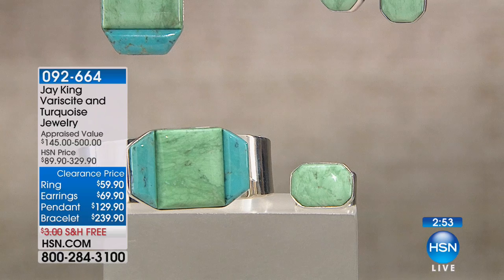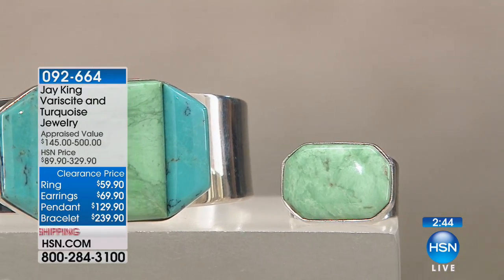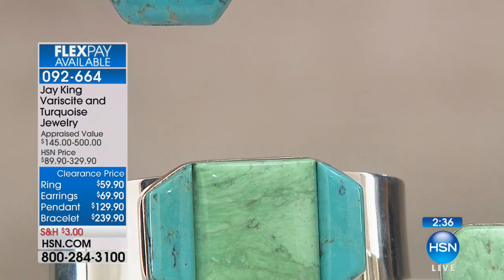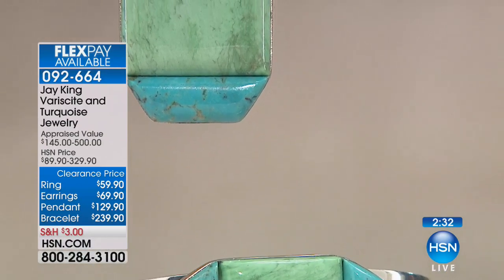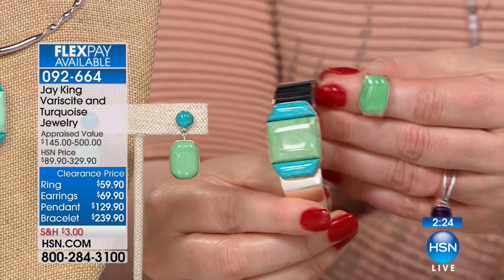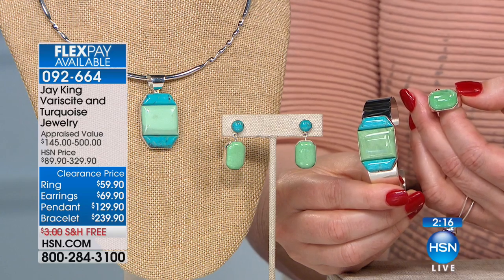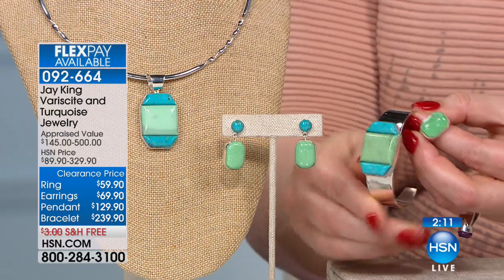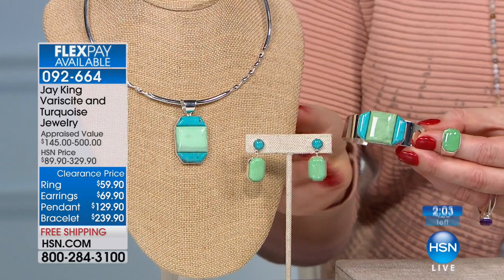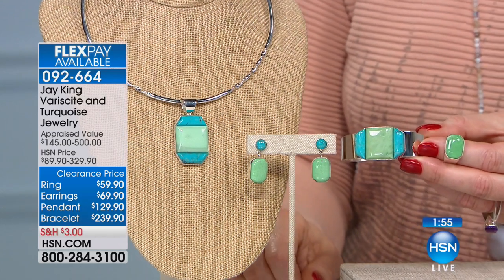On clearance items, once you spend $75, you get free shipping and handling — everything thereafter ships for free. This is turquoise and verisite. Verisite is a beautiful green gemstone mined in Utah. We have the ring for $59.90, the bracelet for $239.90, the pendant for $129.90, and the earrings for $69.90 — the lowest price we've ever offered. Sizes 5 through 12 on the ring, with only about 100 remaining across the set.